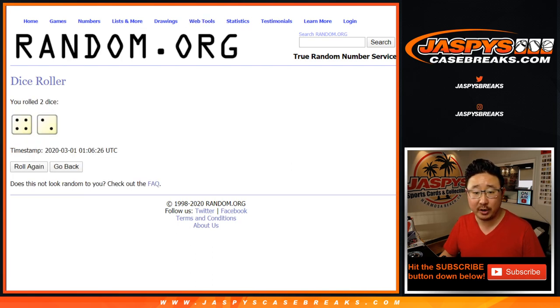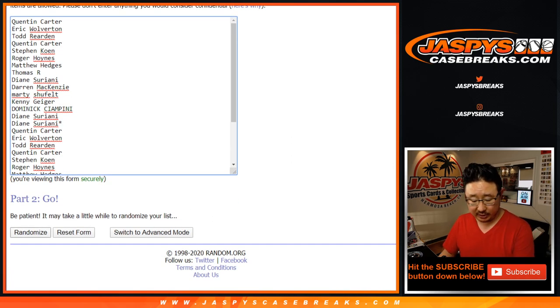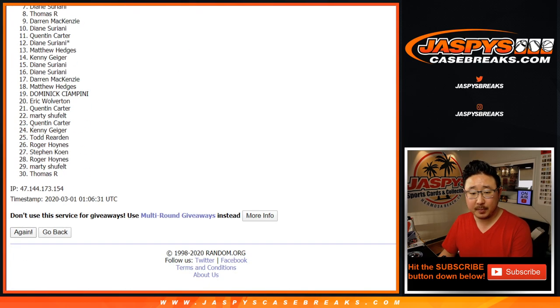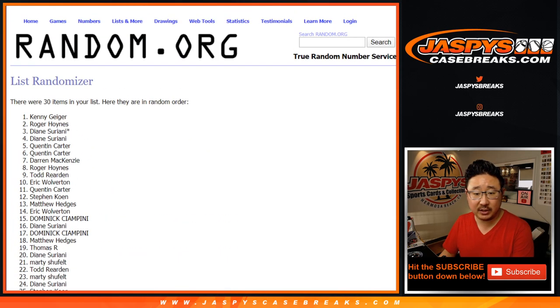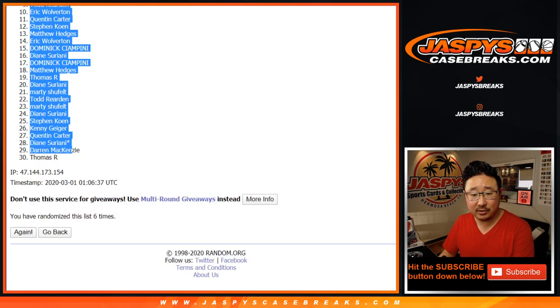Let's roll it and randomize it — four and two, six times for each list. Rolling six times, and after six we've got Kenny down to Thomas.